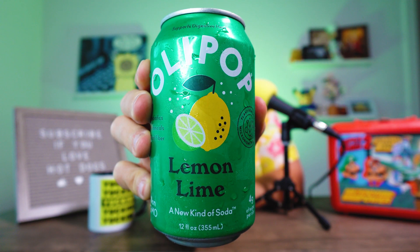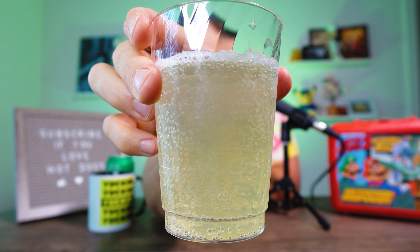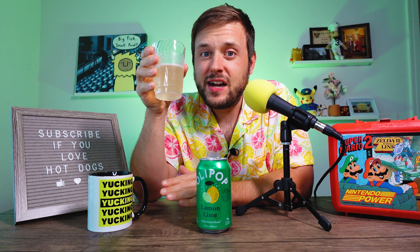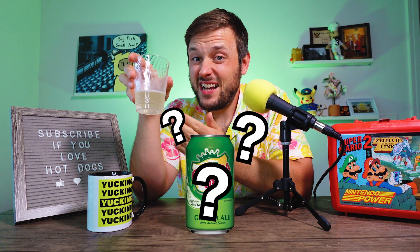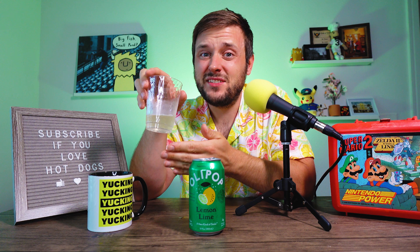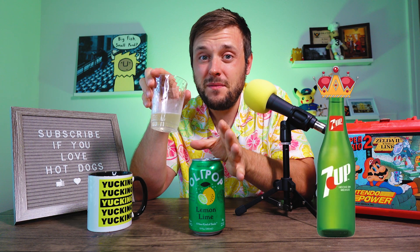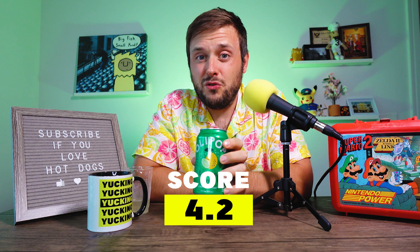Up first, Lemon Lime. It has a slight hint of yellow and looks more like a ginger ale than the Lemon Lime soda we're used to. I get a little bit of lime and a little bit of lemon, but everything is very subtle and subdued. I do taste a little hint of ginger. It's not too sweet, but I find a 7-Up a little more crisp and refreshing than this. Some of the flavors are getting muddled. Lemon Lime, I'm giving it a 4.2.